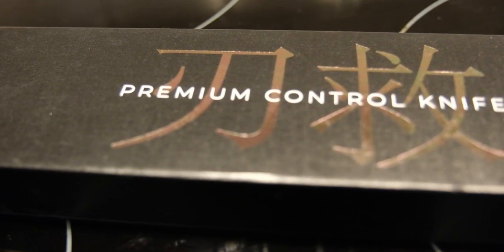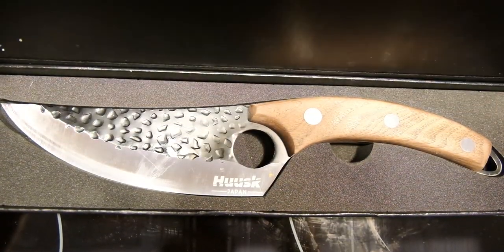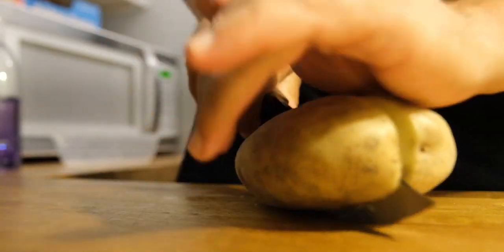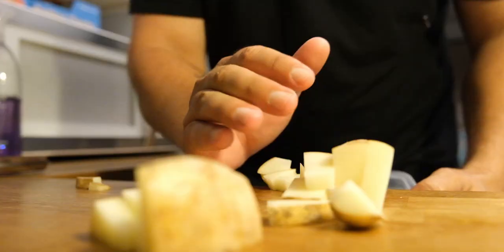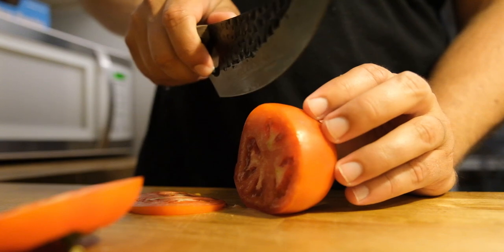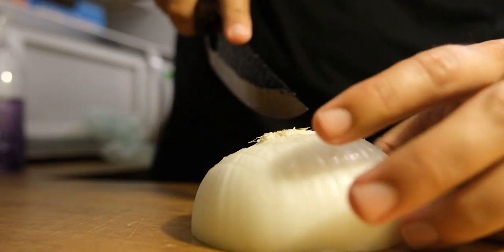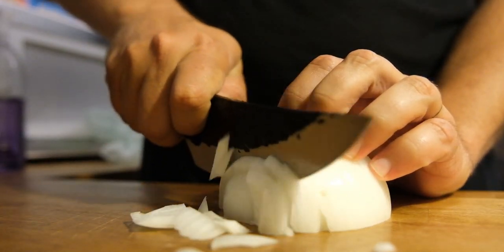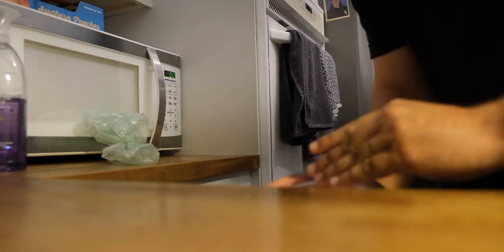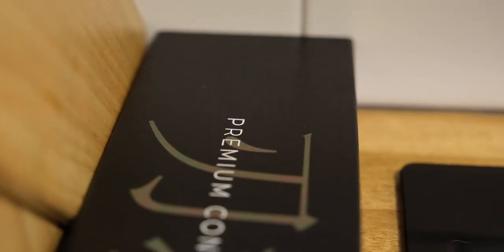Today's video is made possible by Husk Knives. Currently, Husk is running a 50% discount on their authentic Japanese knives. You can test the knife with a 30-day money-back guarantee — check the link in the bio and the pinned comment below. Husk sent me this knife about two weeks ago and I've honestly fallen in love with it. It has a beautiful oak handle with an ergonomic grip, it's extremely sharp and perfectly balanced. The knife is made from high-quality Japanese stainless steel with a 38-degree blade edge that ensures an extremely sharp edge.